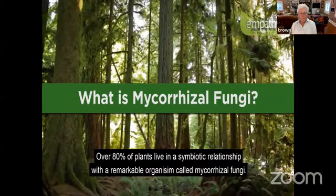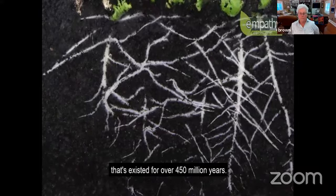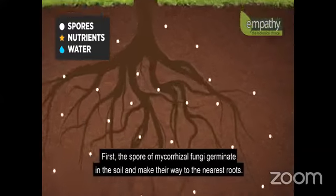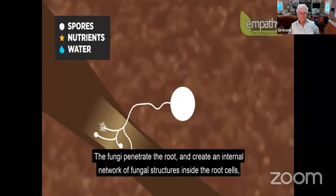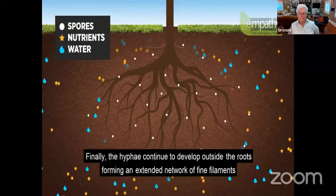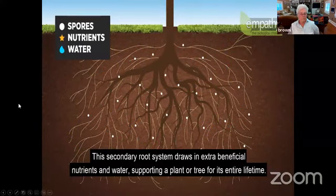Over 80% of plants live in a symbiotic relationship with a remarkable organism called mycorrhizal fungi. Through this symbiosis, the fungi and the plant develop a lifelong bond of mutual benefit that has existed for over 450 million years. The spore germinates in soil, makes its way to the nearest roots, and colonizes them. The fungi penetrate the root and create an internal network of fungal structures where the plant and mycorrhizae exchange sugars and nutrients. The hyphae continue to develop outside the roots, forming an extended network of fine filaments which cover up to 700 times more soil area than the plant's own roots, drawing in extra beneficial nutrients and water.